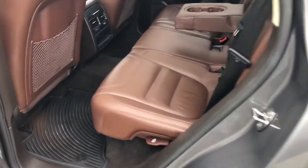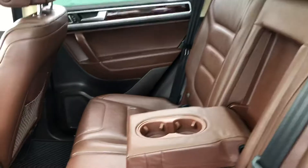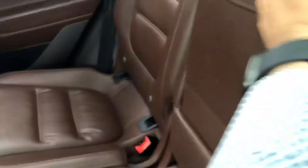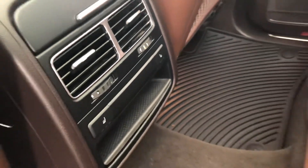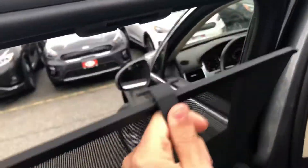The interior is brown. You get heated rear seats in the main cushions and air vents, seat pockets. I have the sunshades as well.